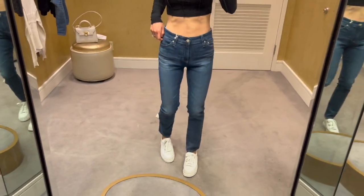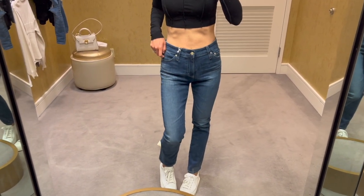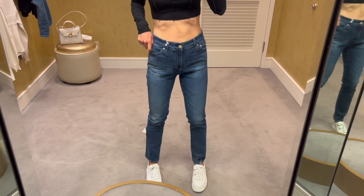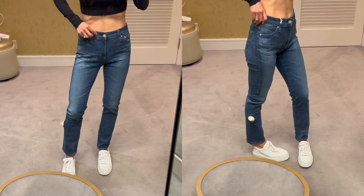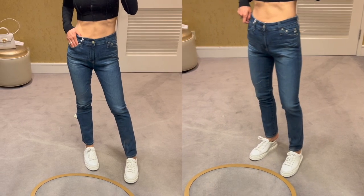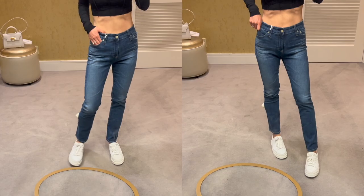I do think size 24 will fit me better. I've had a couple of other jeans from AG in the past and they were all really great quality. I love the fit here — it's so flattering and it makes my legs look longer. The regular price is $225 and it's currently on sale for $150.